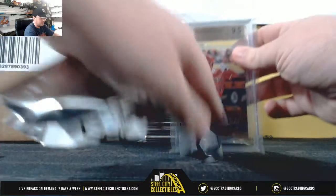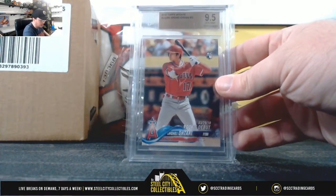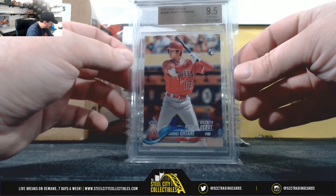All right, pack number one here. It'll be 2018 Topps Update, Shohei Ohtani rookie debut. That's the American West — that's David L.